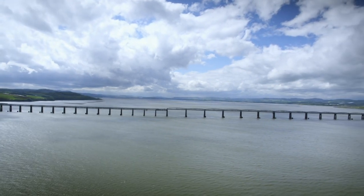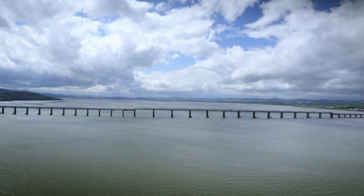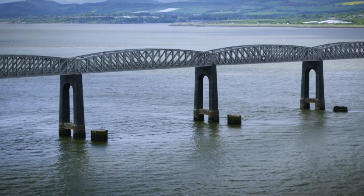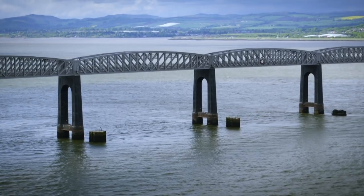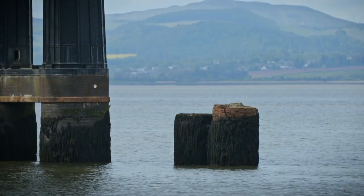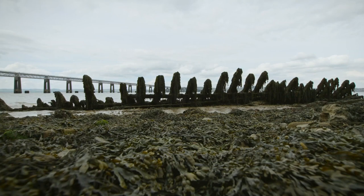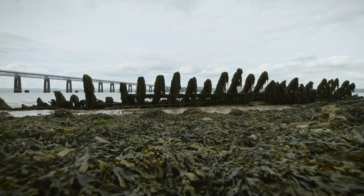Spanning the river is the Tay Rail Bridge. But this is not the original bridge. The disintegrating remains of that are still visible nearly 100 feet below. And a couple of hundred metres away, there's yet more wreckage. Is it related to the old bridge?